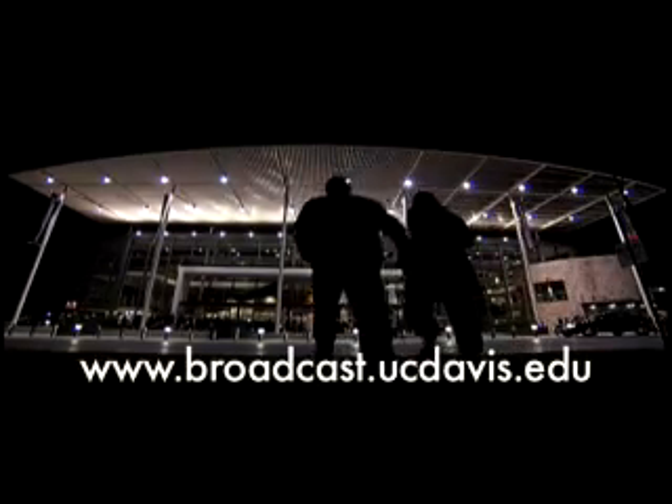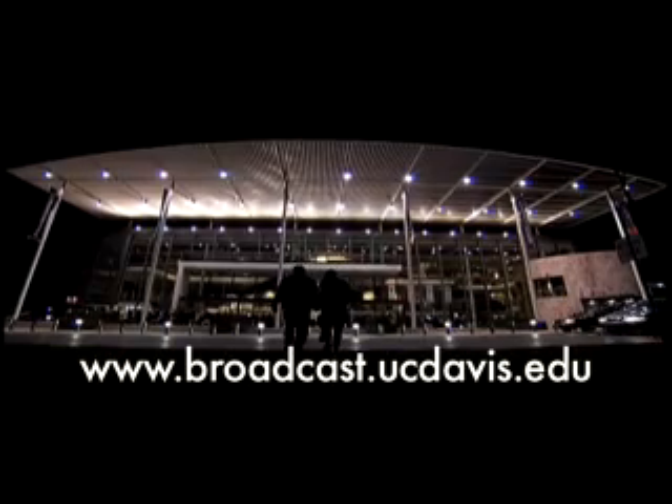Paul Fotenour reporting from UC Davis. For more information, please log on to broadcast.ucdavis.edu.